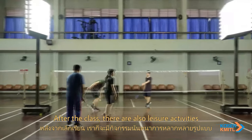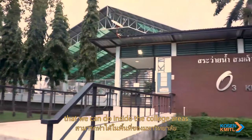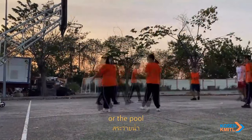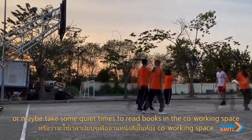After class, there are also leisure activities that we can do inside the college areas, such as playing sports in the gymnasium or the pool, or maybe take some quiet time to read a book in the co-working space.